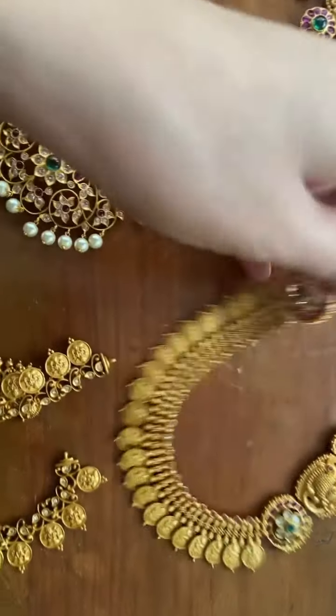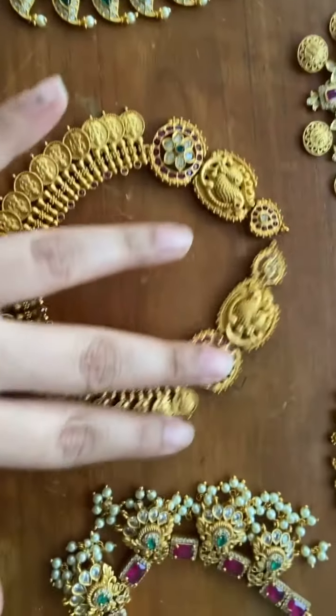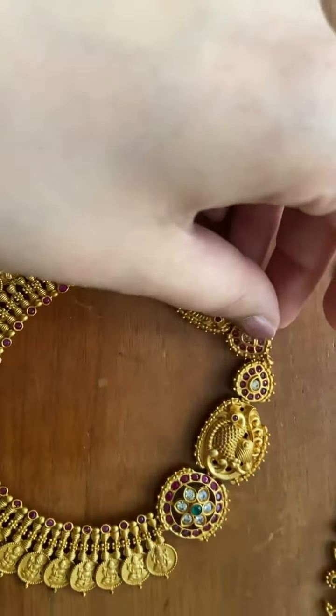This is another kasu necklace with side peacock pendants and stones.